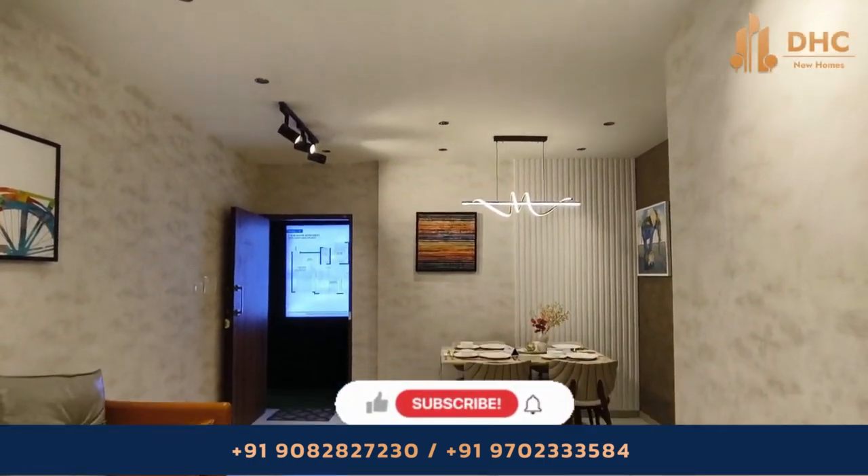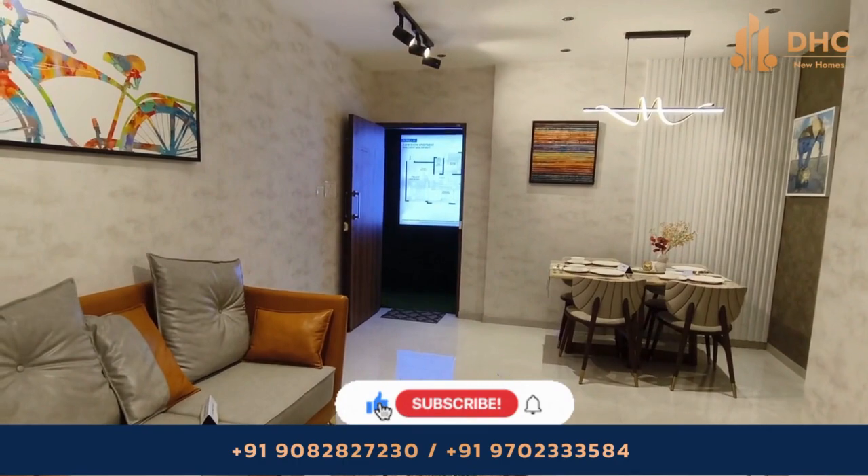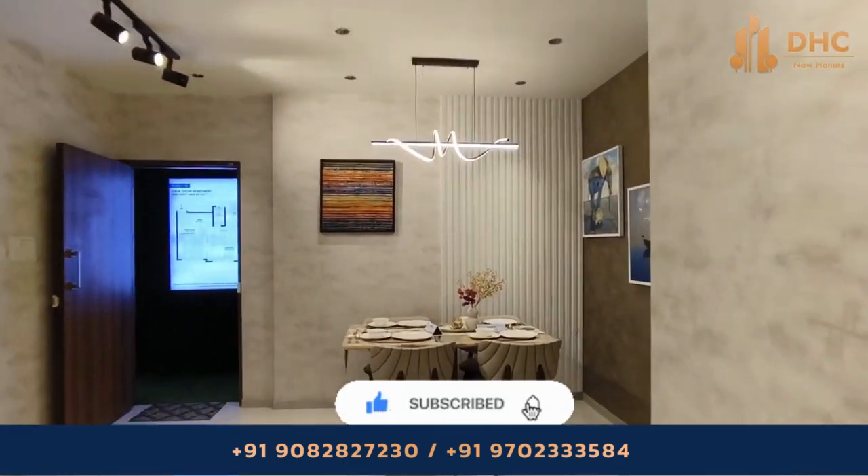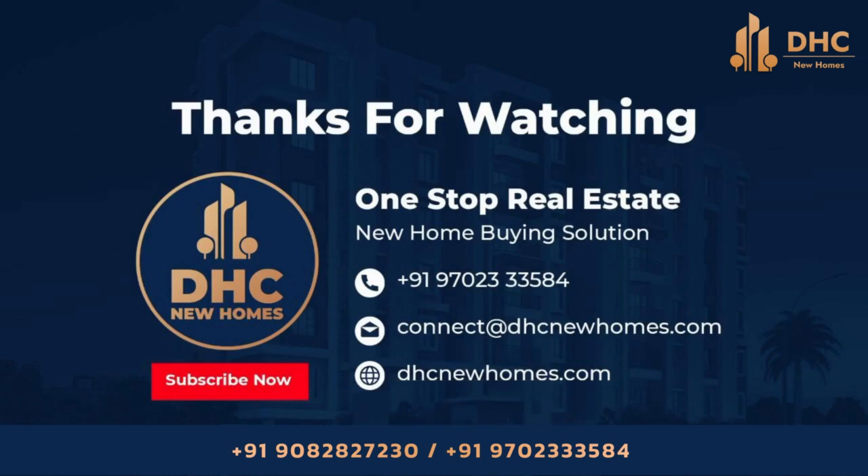It is a walkable distance from Chembur station with two towers and great connectivity. For more details, contact us on the given number and don't forget to subscribe to our channel DHC New Homes for more updates about projects in Mumbai.